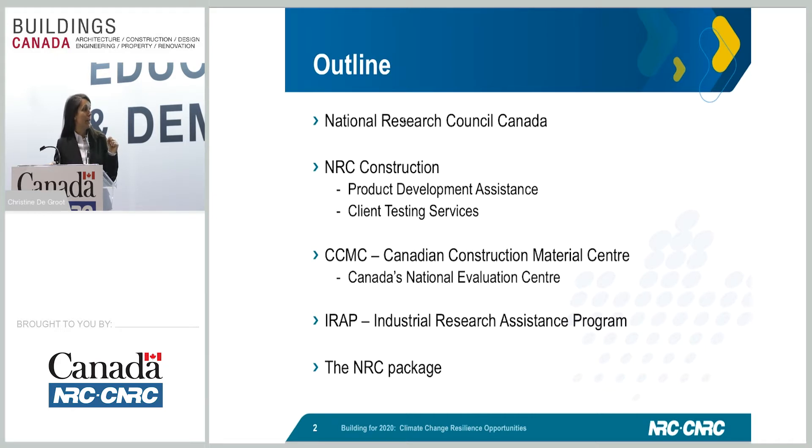And then finally, with the CCMC — the Canadian Construction Materials Centre — and how this can help move innovation forward. And I'll wrap it up with information on the IRAP program, which is especially critical and important for small and medium enterprises in Canada, helping them move their innovation to market.